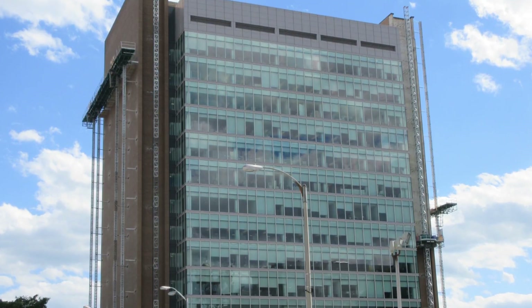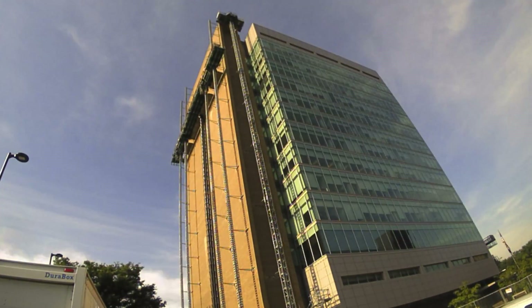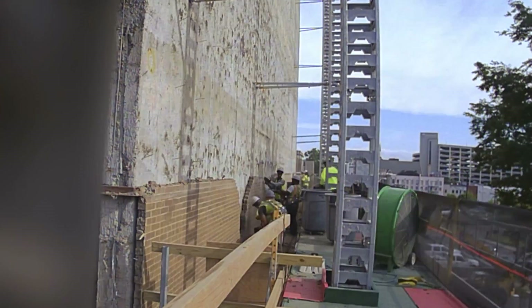The Paw Federal Building in Roanoke, Virginia was built in the 70s. Our mission was to renovate the entire building, including its brick exterior.